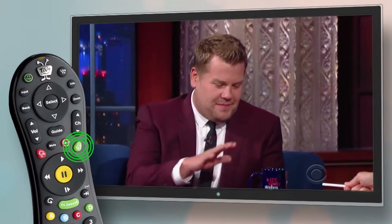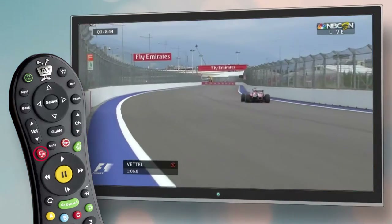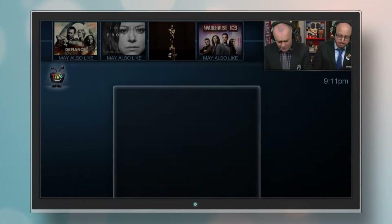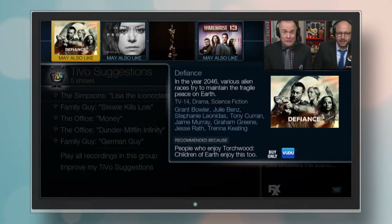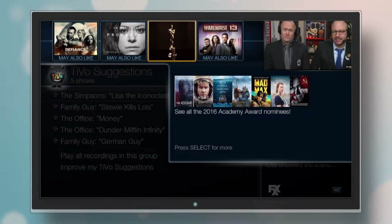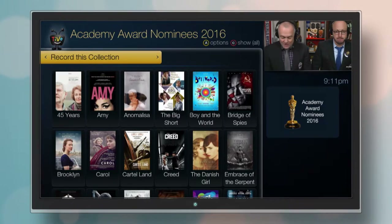Press the thumbs up button on your remote for shows you like, and thumbs down on shows you don't like. Over time, your TiVo learns what you like and will suggest shows for you in your suggestions folder and up on the Discovery Bar. The Discovery Bar helps you find shows and special events that you might not know about. No channel surfing necessary.